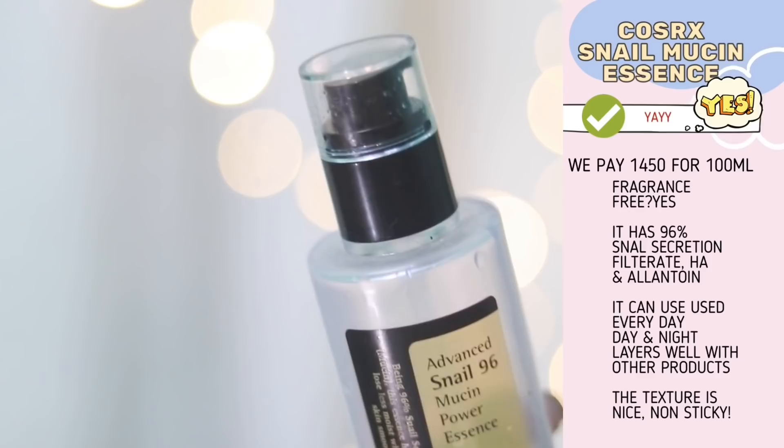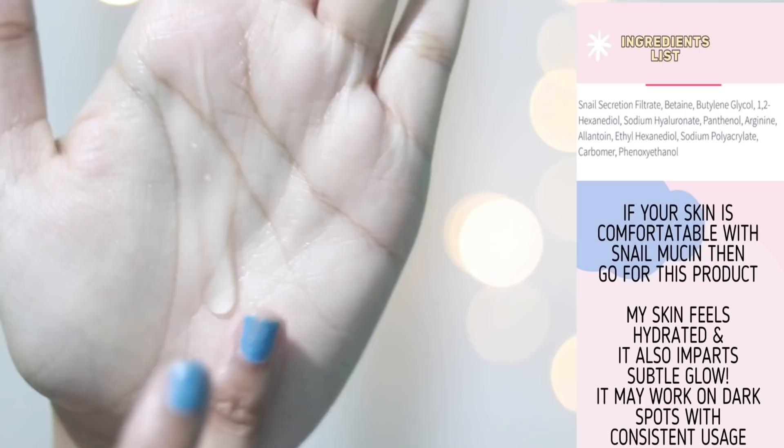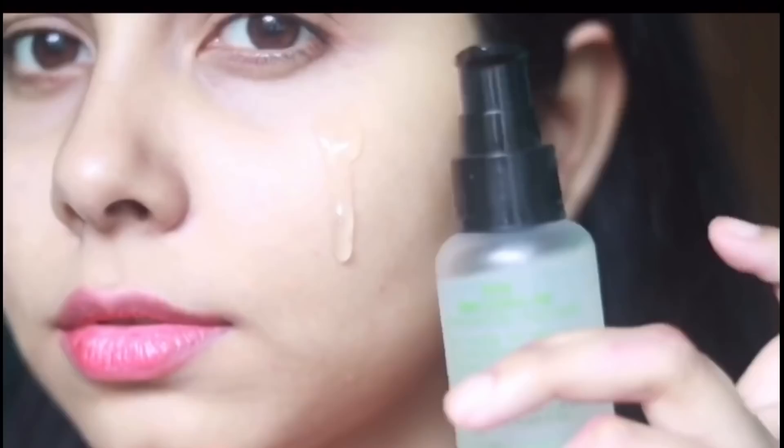For essence, I love this one — the COSRX Snail Mucin Essence. It feels hydrating, it helps with reduction of dark spots to some extent, and I love the ingredients — very simple but effective. If you're looking for an essence, you can go for this one.